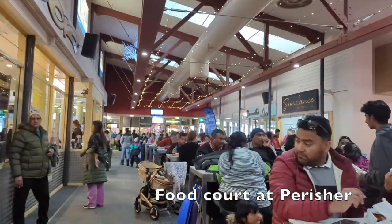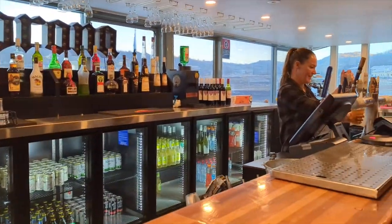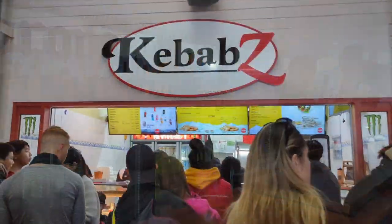Perisher and Smiggin Holes have food courts with shops normally closing early at 3pm. Shops are very busy with long queues during peak season.